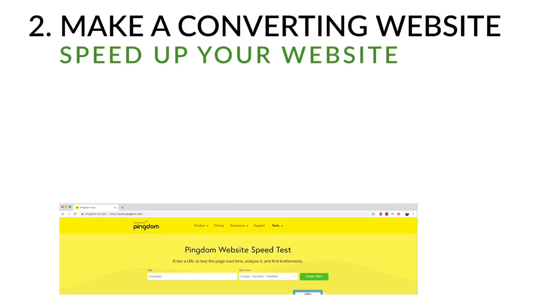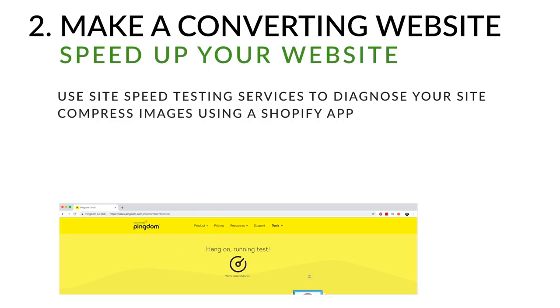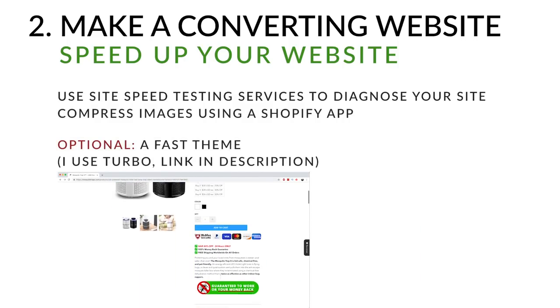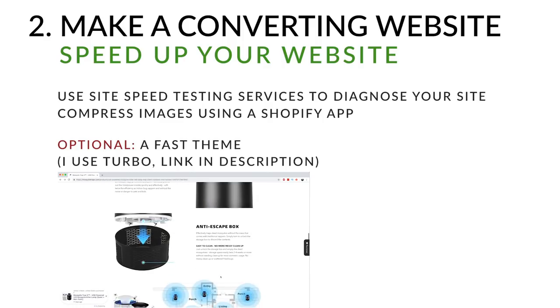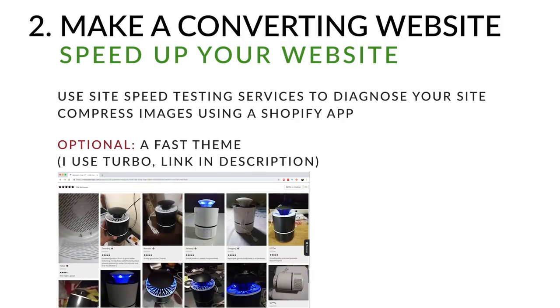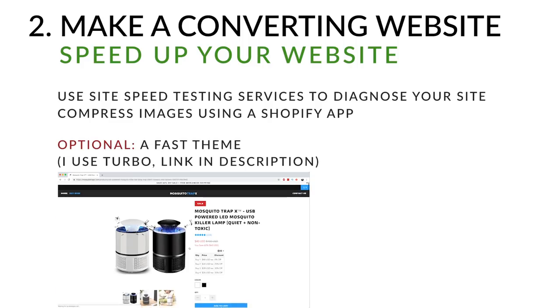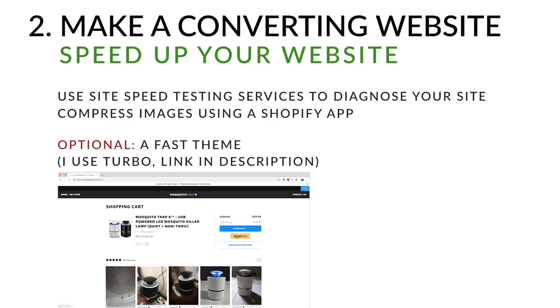The last thing to work on is site speed. Use site speed testing services to see what's slowing down your site — images are usually a big chunk of load time, so compress them using a Shopify app. I also use a theme called Turbo, which is one of the fastest loading themes I've found. It's expensive but helps a lot with conversion rates, especially when targeting countries with poor internet. Otherwise the default theme is fine as long as you keep it clean.